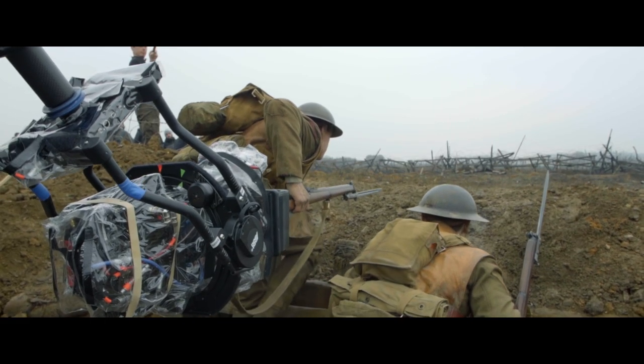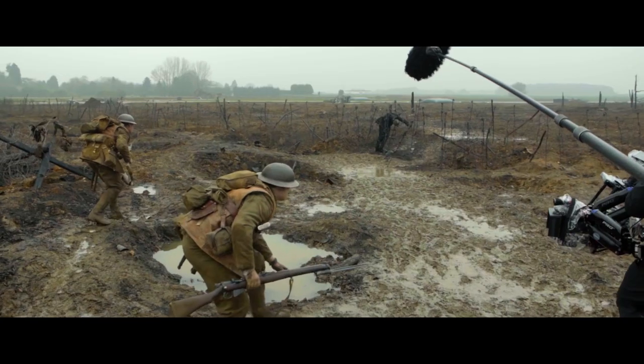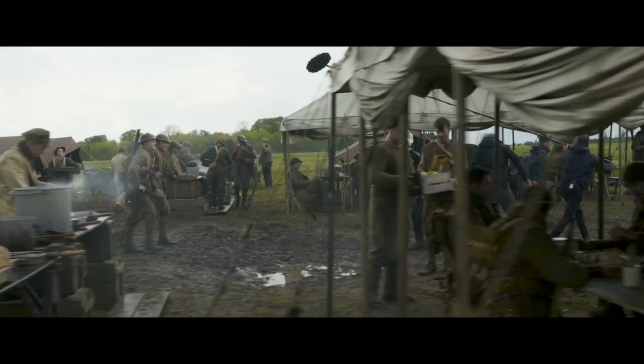So they've got to cross into enemy territory on a race against time to deliver a message that will save 1,600 lives. And the camera never ever comes away from the two characters.